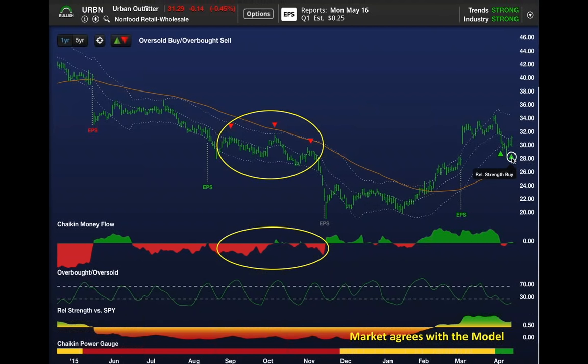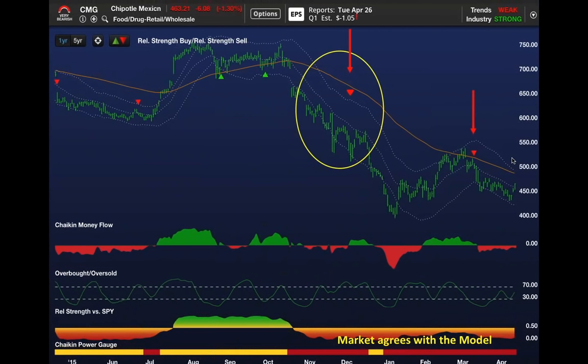This is the process I go through to find stock and options candidates. Another stock where you could have played good defense was Chipotle. The power gauge rating was bearish in July.